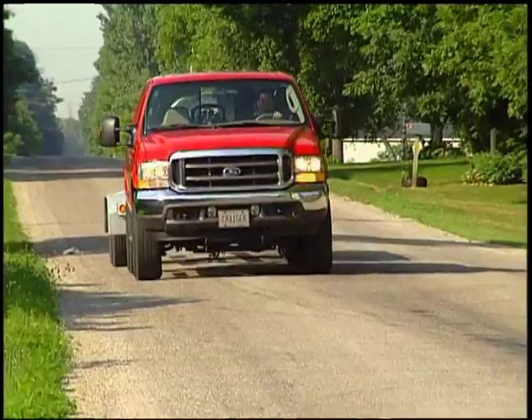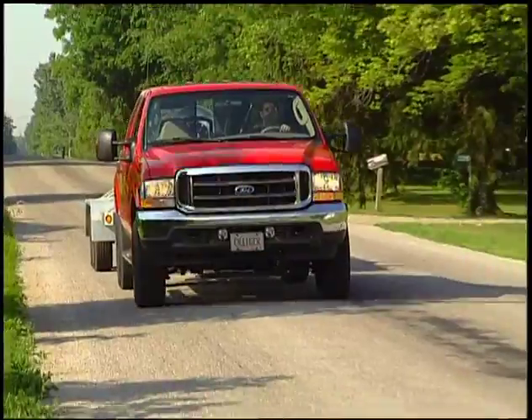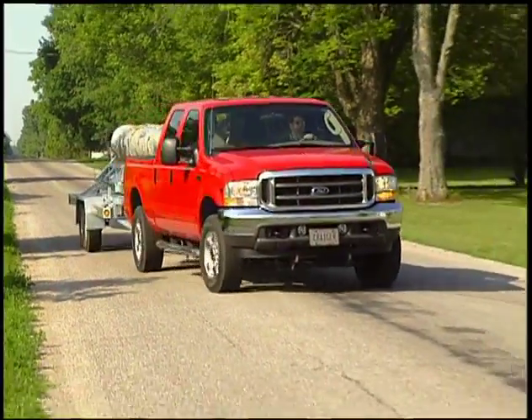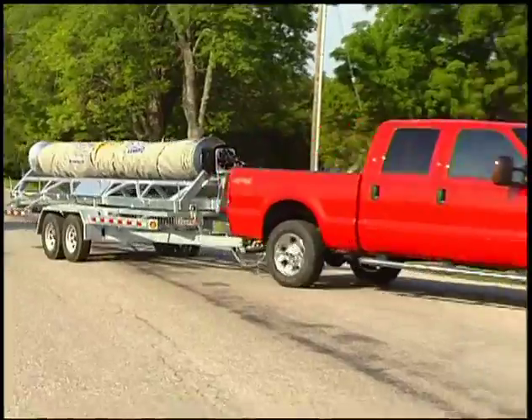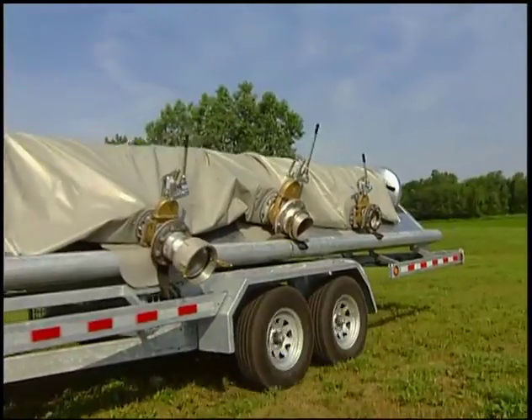The wind system is easily transported from one location to another and can move quickly over different types of terrain. Because the unit can be pulled with a common pickup truck or SUV, no special commercial licenses are needed for your driver.